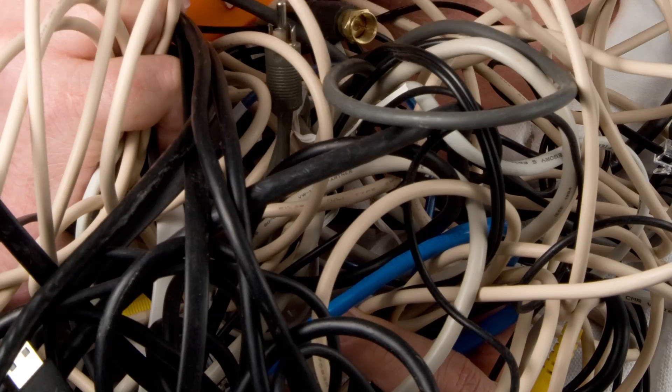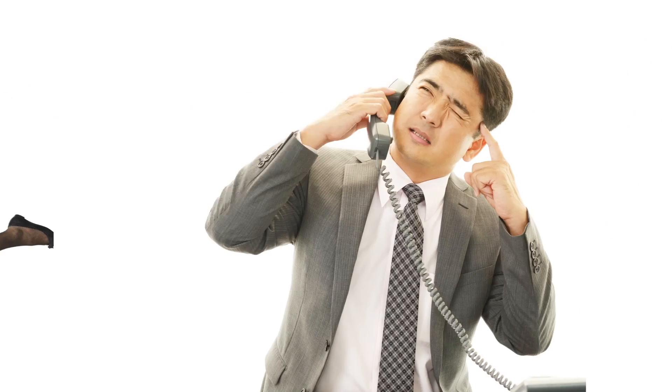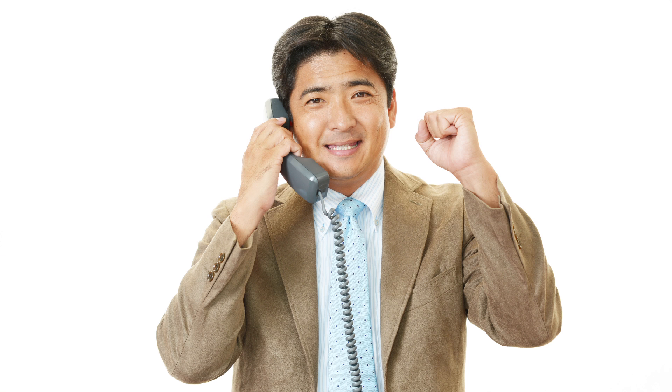Stacy and her team's calls were poor quality because the ISP in her region was having connectivity problems. Let's switch to a better ISP. Yay, everybody's happy! Stock photo Steve's calls are bad, but the rest of the office is doing fine. Looks like the problem is his phone. Let's fix that device. Yay, everybody's happy.